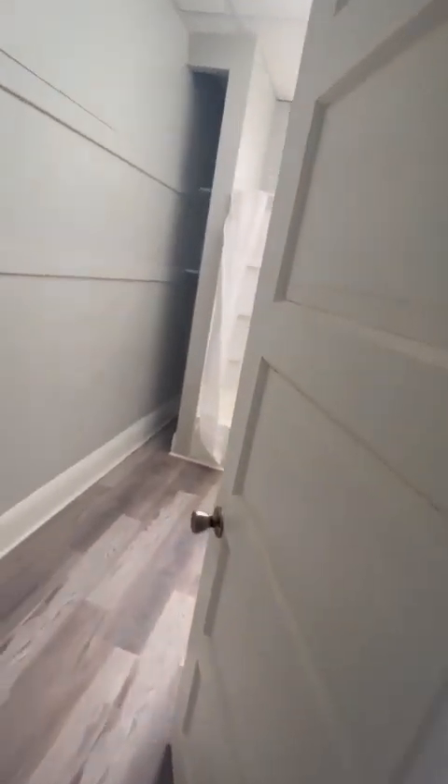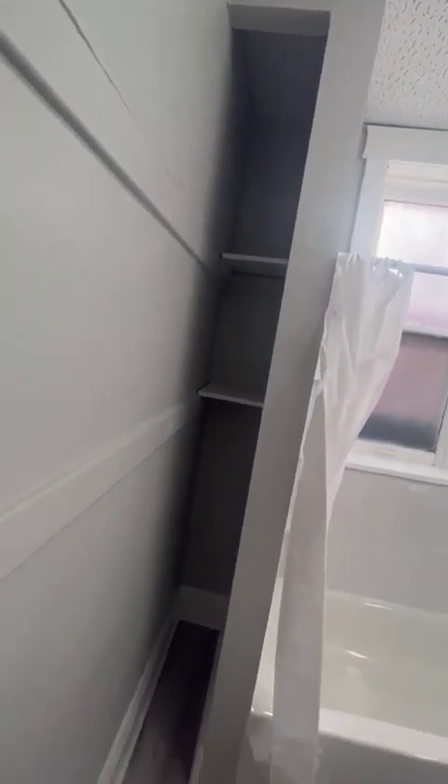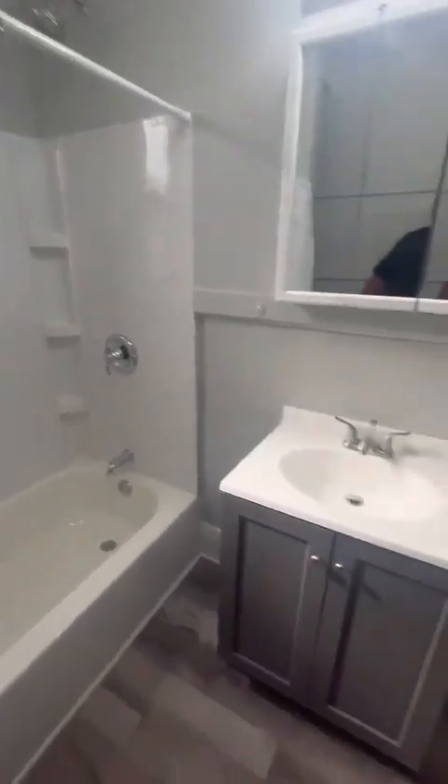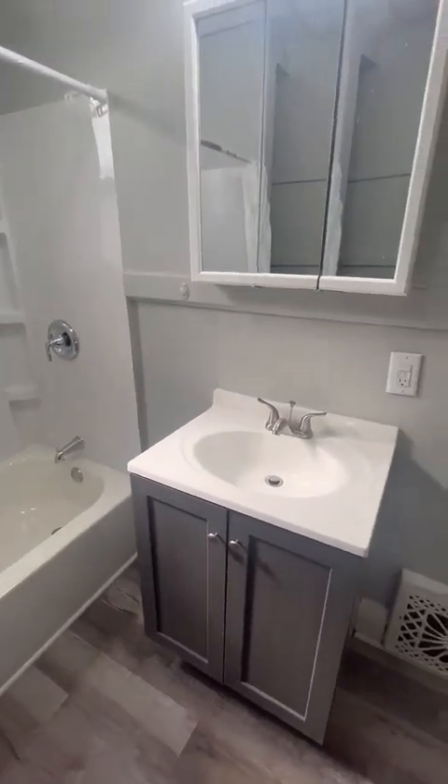This is gonna be the very large bathroom. When I say large, I mean large. There's some shelving back there — you can throw your toilet paper down there, and towels and stuff up here. Here's a new shower surround. Everything's new.